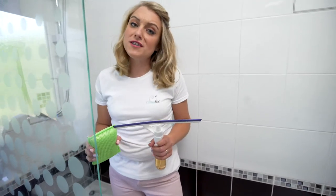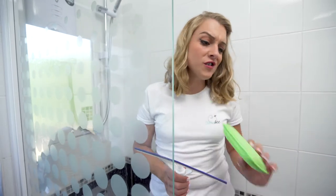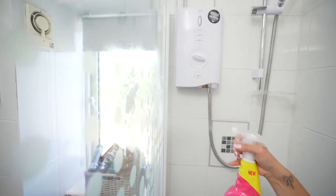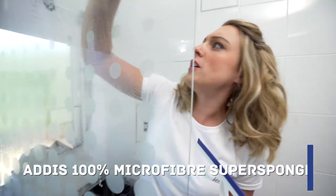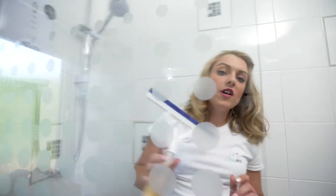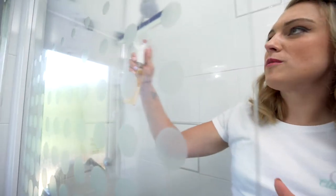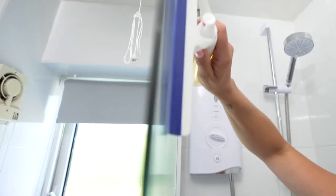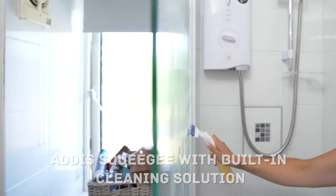The shower screens can be really difficult to clean but I'm going to show you how to do this effortlessly to get that streak-free shine using the Addis super sponge and the squeegee. First I'm going to apply some product to the screen, give a quick scrub with the super sponge and then with a window squeegee just apply some of the glass cleaner and swipe away for that streak-free shine.